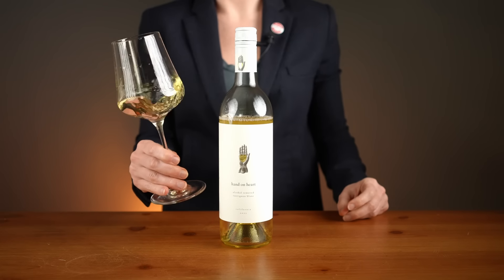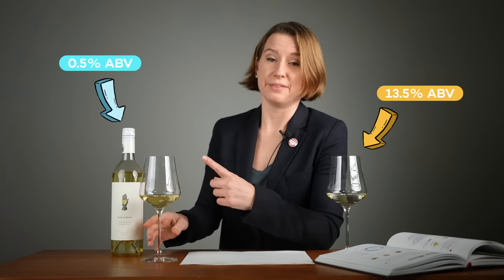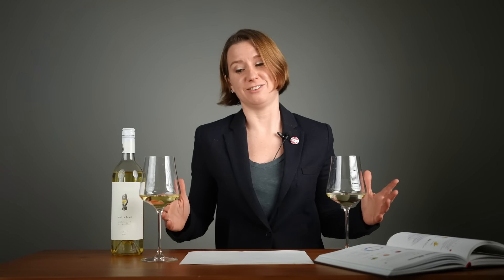Now for the taste test. The scientific person inside me says they're different, and I can tell you where. On the end of the palate, right in the back of your throat, you feel that burn of alcohol — that's definitely present on the regular wine. But on the non-alcoholic wine, it isn't. And that to me is the major difference between these two wines.